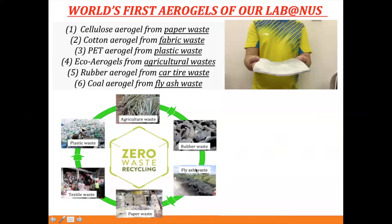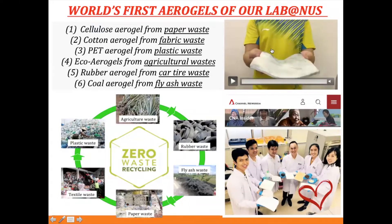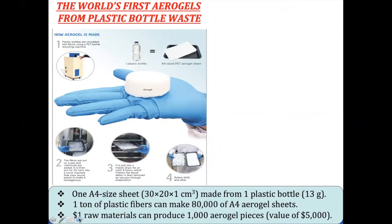You can look at the rubber aerogel on the right-hand side and see how flexible it is. My lab members carry different types of aerogel from different wastes. Among all the waste types, the most significant is the plastic water bottle waste. The Straits Times newspaper showed how we convert plastic water bottle waste into plastic aerogel.